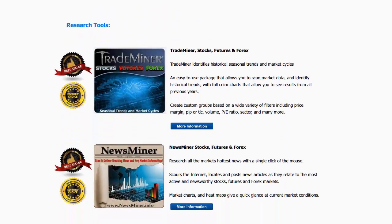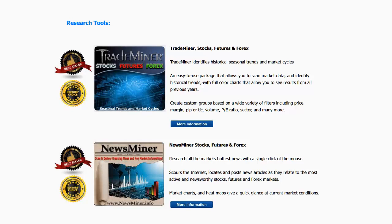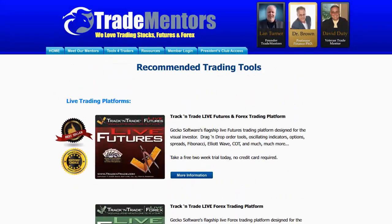Some research tools that we love and have listed here are the Trade Miner tools — Trade Miner for stocks, futures, and forex. This is one of the research tools that helps us identify the fundamental nature of markets. And then we have News Miner. News Miner is the current active information tool that scours the internet and tells you what the current news is on any given stock, future, or forex, and then ranks which markets are in play. So if you want information about the tools we use here at Trade Mentors, come to our website, www.tradementors.com, and click on the Tools for Traders button.